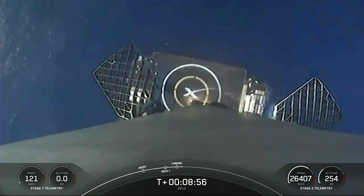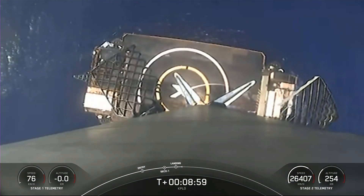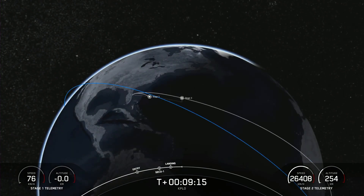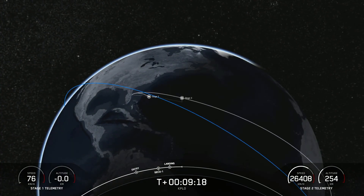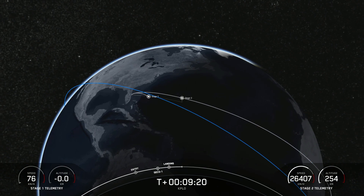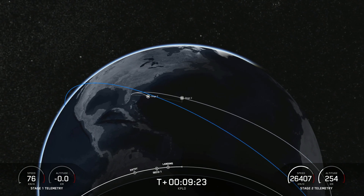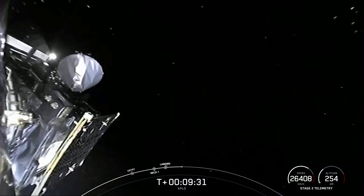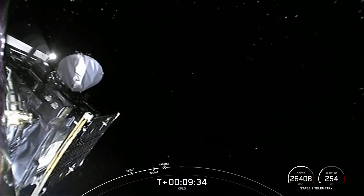Stage one landing leg deploy. Sometimes the video cuts out — we'll wait for confirmation of whether or not the first stage was able to land. For now we know that the second stage is in its coasting orbit. There is the second stage with the Merlin vacuum engine off, and that's a view of the KPLO payload.